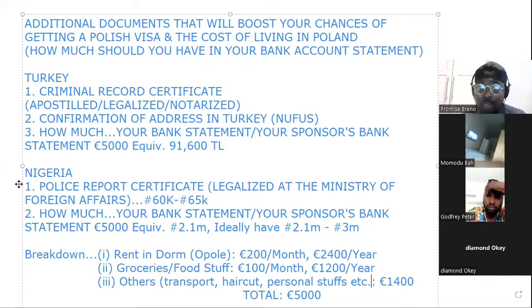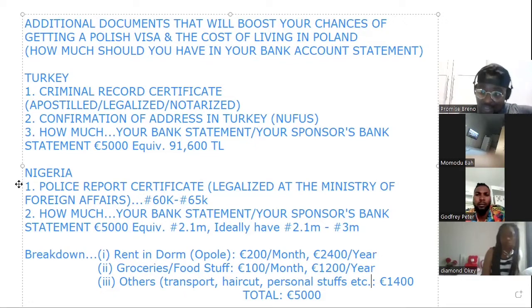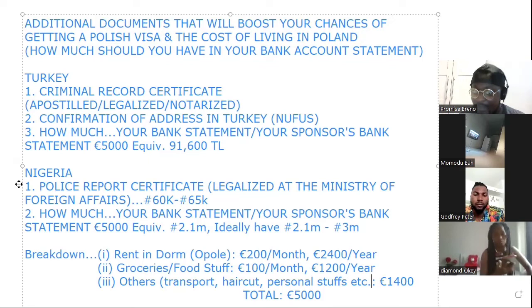Question: Is it possible to combine two bank statements — mine and my sponsor's from Nigeria? Why not make it one? It could cause confusion at the embassy. Let me give you an example: when I applied for my last visa, I had two invitation letters — one for an Erasmus program and one for volunteering. I submitted both and they rejected me because the reason for going to Poland was not clear. They didn't know which one I was going for. So it's better to choose one.